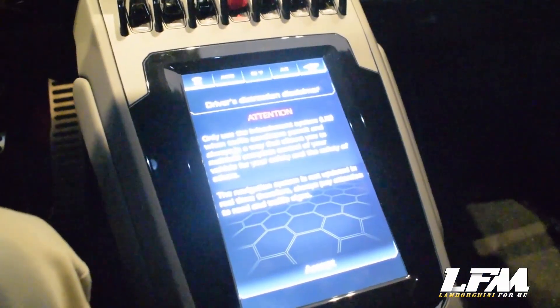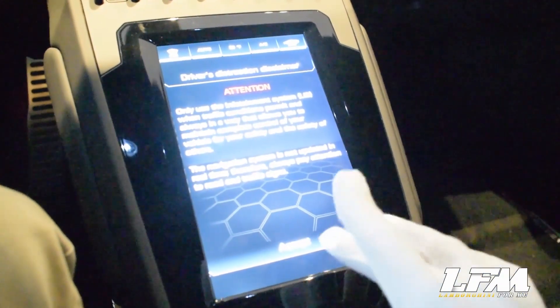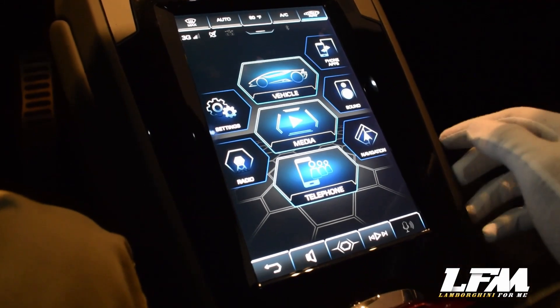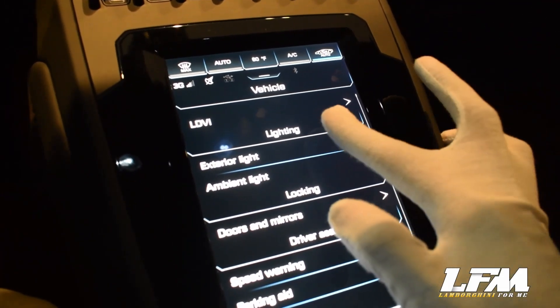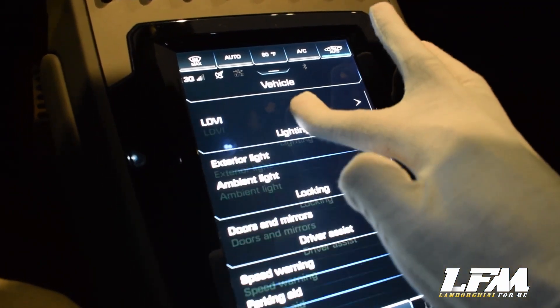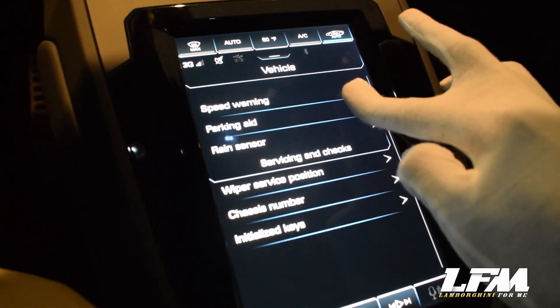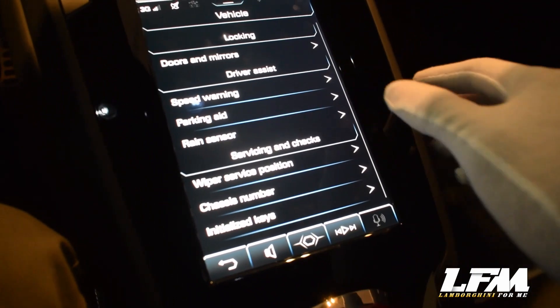Next, let's check out the latest technology of the Huracan Evo cockpit, which is this cutting-edge 8.4-inch touchscreen system. Here's the latest HMI for the Huracan Evo, similar to the Lamborghini Urus, as the main control system of the car. Here we have the LDVI, which we'll further elaborate on in the performance section. There are other settings and customizations you can do, all with the touch of your fingers.